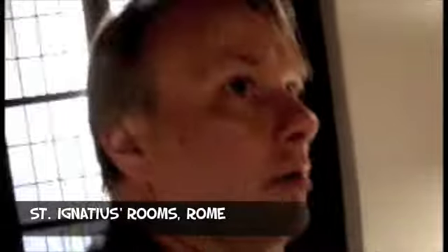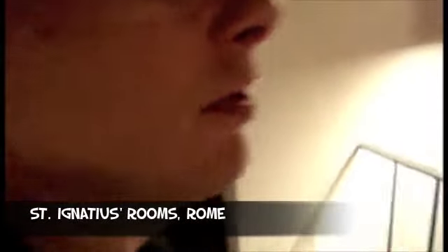These are the apartments of St. Ignatius, where he wrote the constitutions. Very small. This is kind of made from where he wrote this.